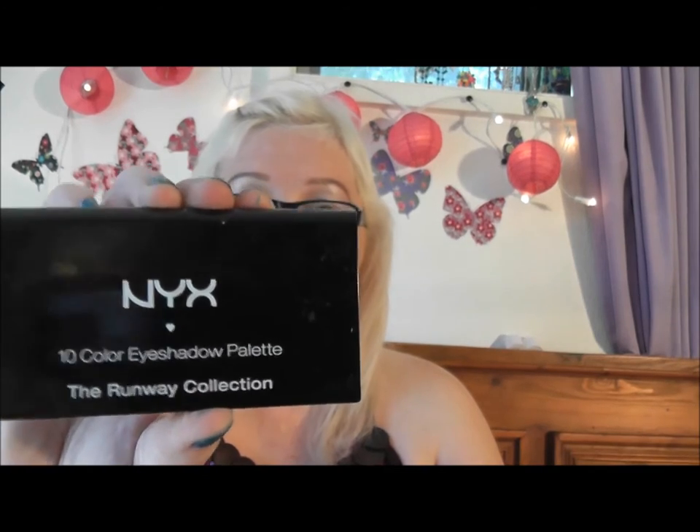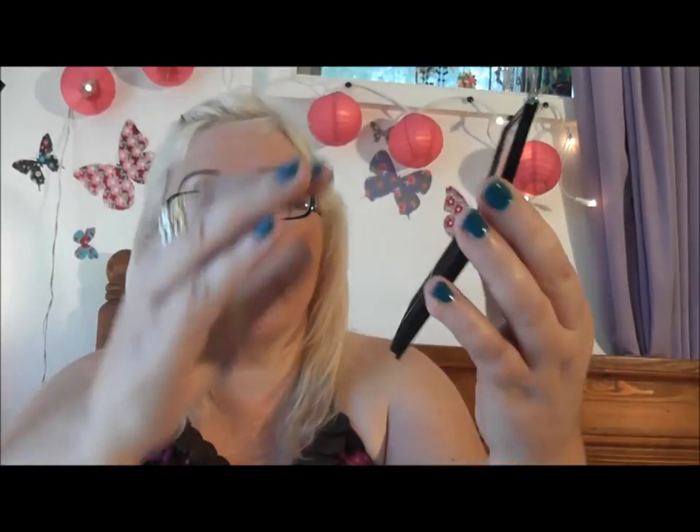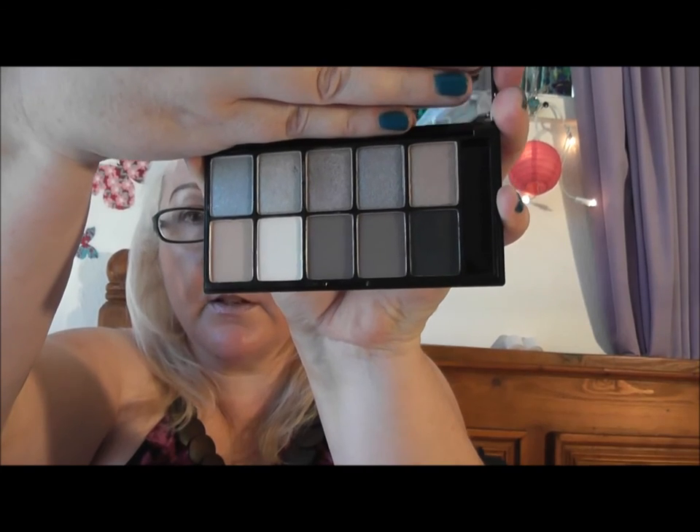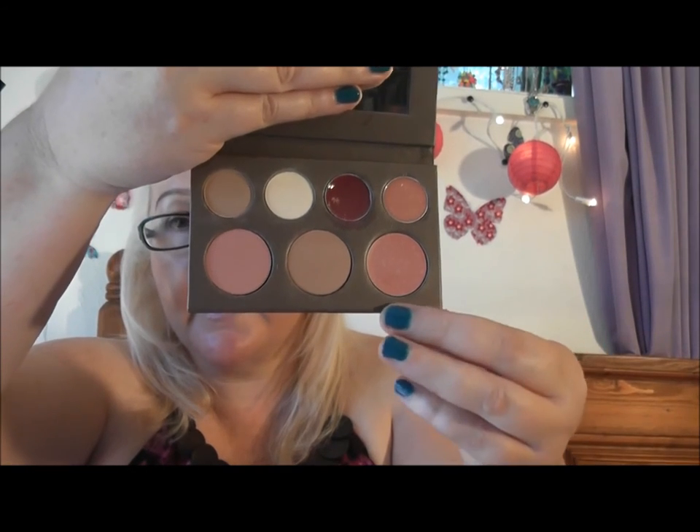I just bought recently the Benefit Hoola Bronzing Powder and I absolutely love this — a little bit goes a long way and it gives you a really nice natural-looking bronzed effect. Then I've got the NYX Runway Collection in Bohemian Rhapsody — I really, really like these colours. Particularly one colour and the white one. The bottom ones are matte and the top ones are more sheer, silky and glittery. And then there is the Philosophy A Little Supernatural Colouring Book, which I love. I particularly like the lip colour, the eyeshadows, and the middle blusher in that one.